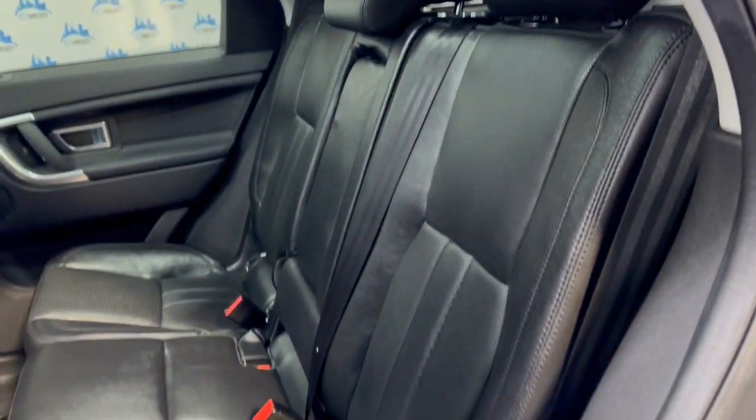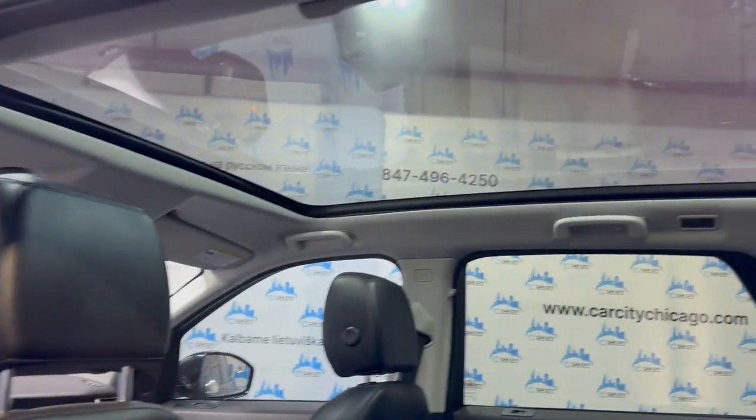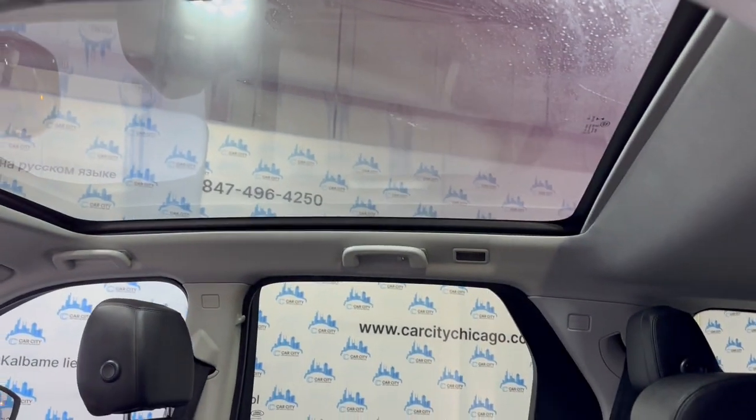Back seats in great shape, nice and clean. As I said, detailed and inspected, front row ready. Fresh oil in it, and it passed safety inspection at our lot.